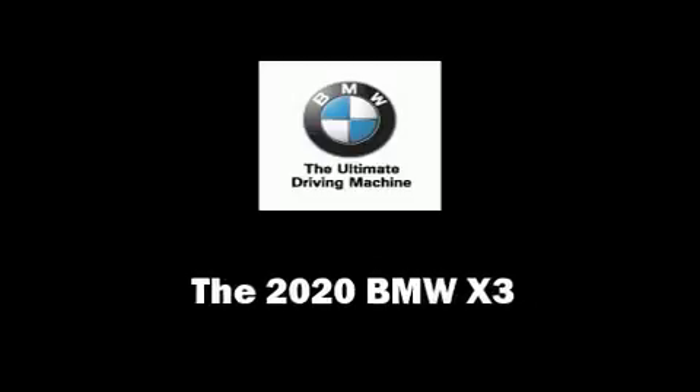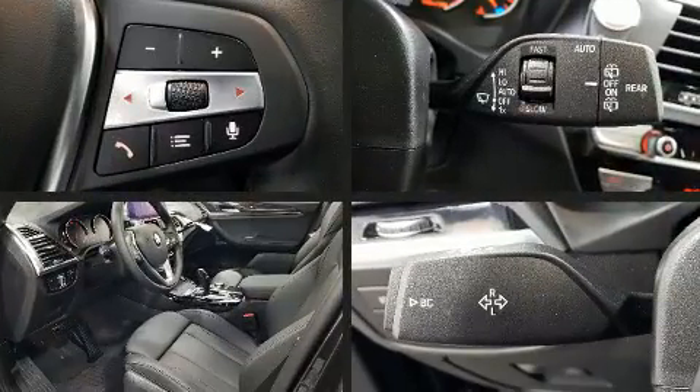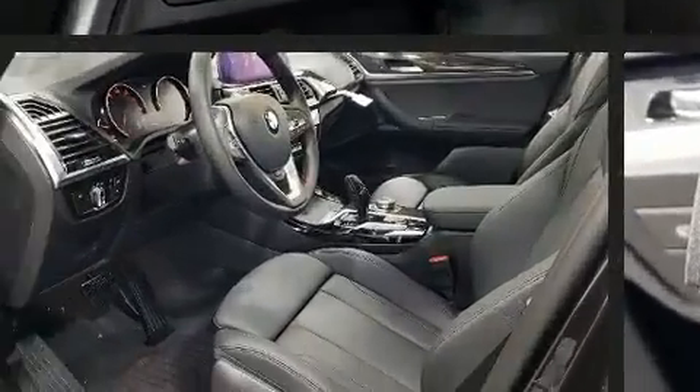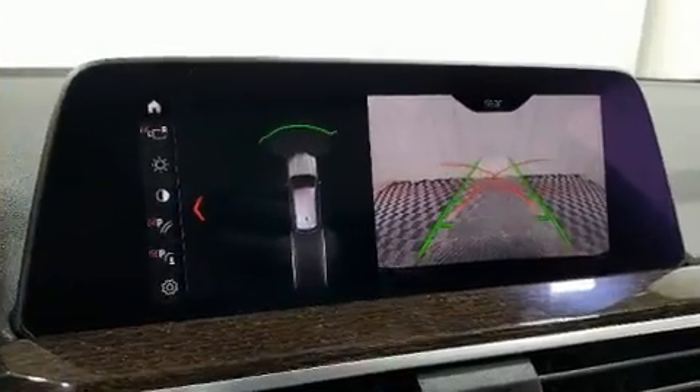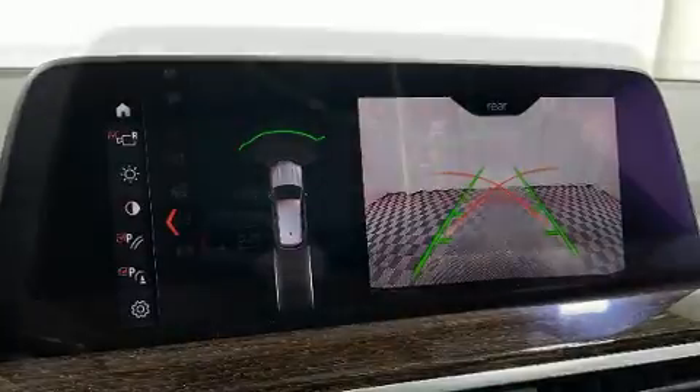You can expect a lot from the 2020 BMW X3. Under the hood you'll find a four-cylinder engine with more than 200 horsepower, providing a smooth and predictable driving experience. Well-tuned suspension and stability control deliver a spirited yet composed ride and drive.